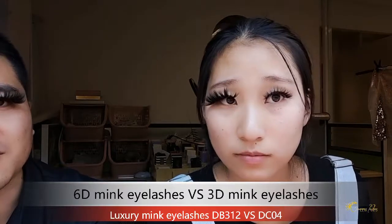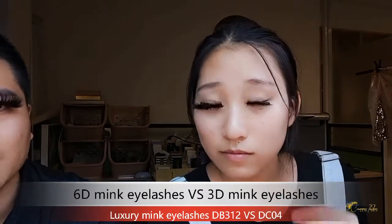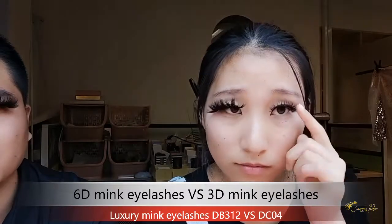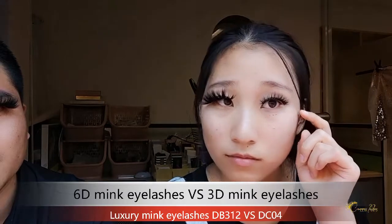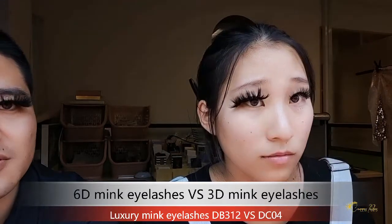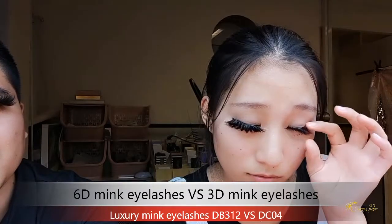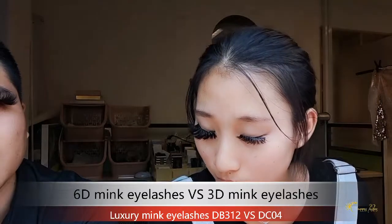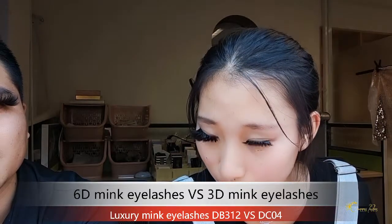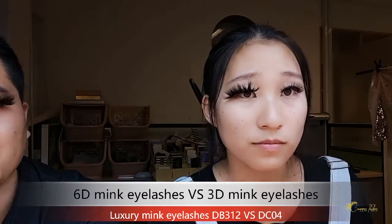These lashes are 25mm long, and the color is color D. You can see our 3D mink lashes — 3D means three dimensional.